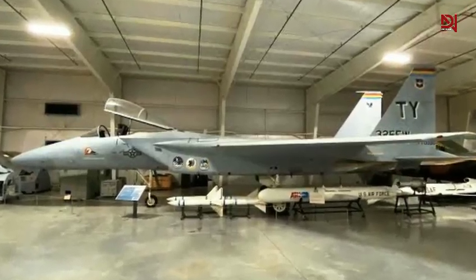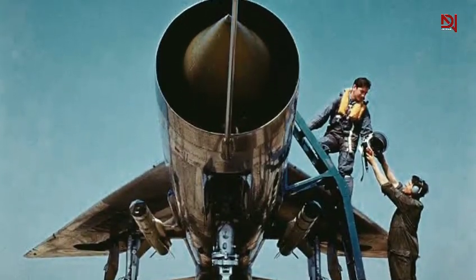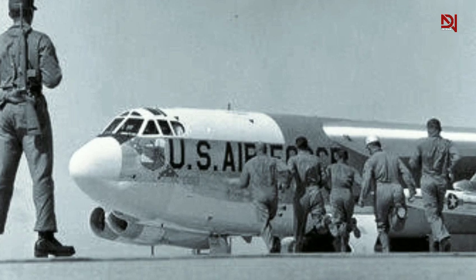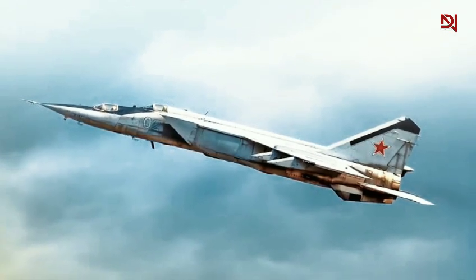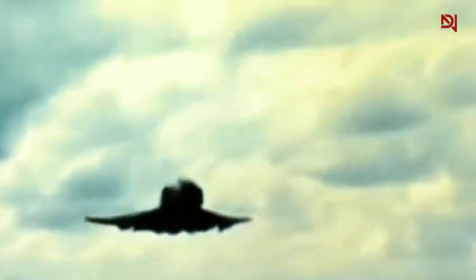The F-15 Eagle emerged from the crucible of Cold War tensions, a direct response to Soviet advancements in fighter technology. In the late 1960s, the U.S. Air Force recognized the need for a new air superiority fighter capable of countering the formidable MiG-23 and MiG-25. These Soviet aircraft had demonstrated exceptional performance during the Vietnam War, prompting the development of a platform that could decisively outmatch them in aerial combat.